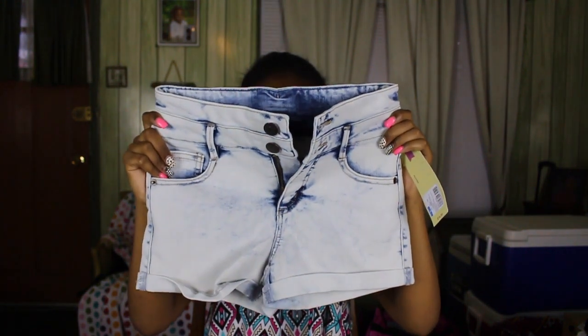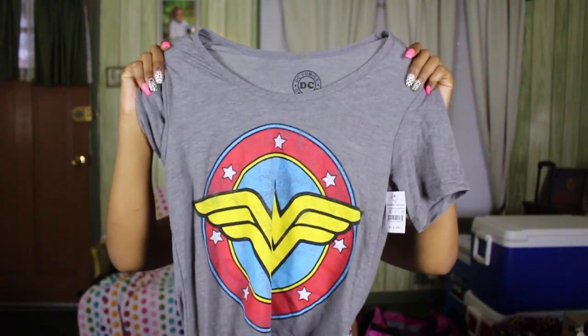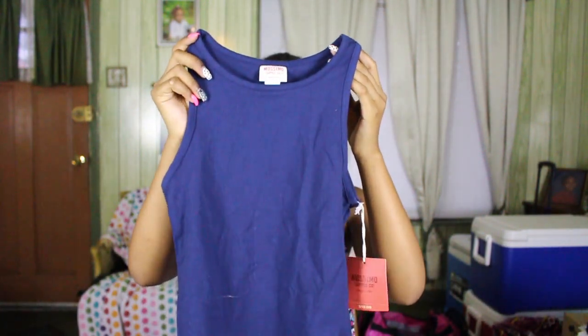Now moving on to Target. First I got this pair of acid wash shorts in a light to medium blue, similar to the ones from PacSun. I also got a Wonder Woman shirt and a Batman shirt — my church is doing a superhero theme. I love Batman, so I'm excited. Next I got this really cute outfit I matched in the store — a navy blue cropped tank top in really soft, nice quality fabric.